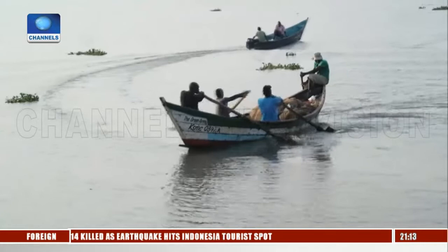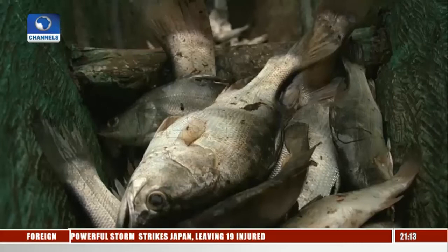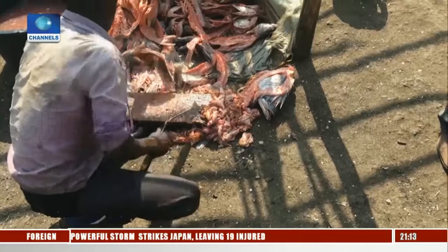The lake provides a livelihood for local communities. It's home to plentiful stocks of Nile perch and catfish. In a month, 1.5 tons of their thick skins end up at Newton's fish leather factory. He collects the waste directly from fish filleting plants.